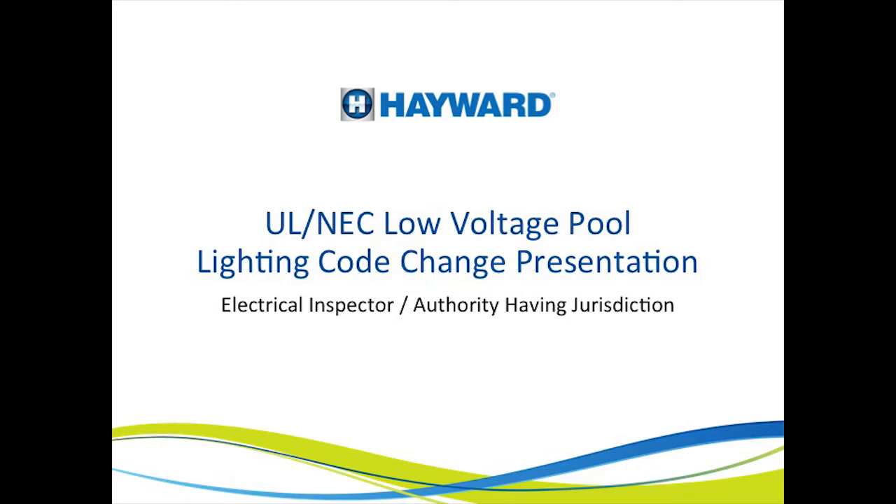Hello and thank you for taking the time to view this presentation on changes to the National Electric Code for Low Voltage Swimming Pool Lighting. This presentation was designed specifically for electrical inspectors, but it will also be beneficial to electrical contractors involved in the swimming pool industry. It will provide you with one source for many of the changes that have occurred since the 1999 code cycle.